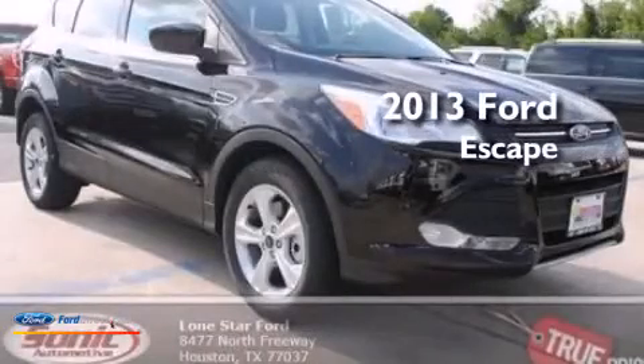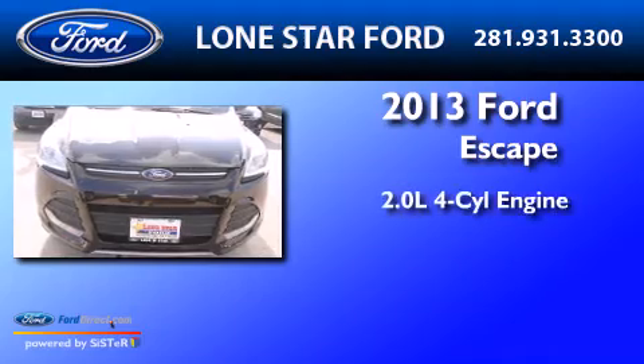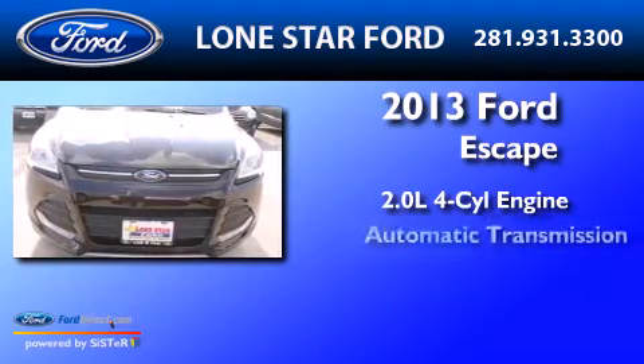This is a brand new 2013 Ford Escape. It has a 2.0-liter four-cylinder engine and an automatic transmission.